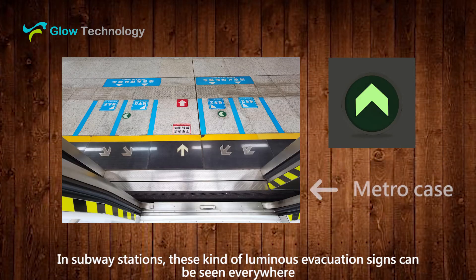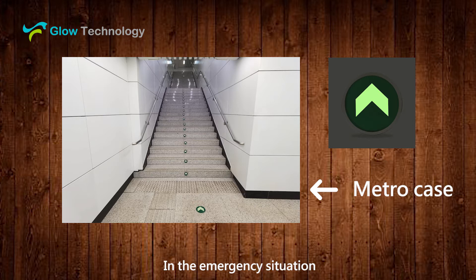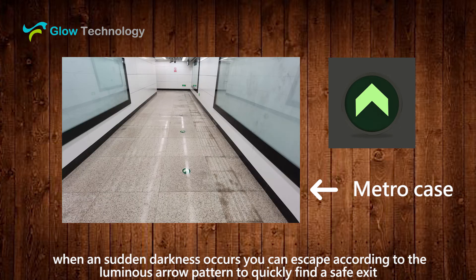In subway stations, these kind of luminous evacuation signs can be seen everywhere. In an emergency situation, when a sudden darkness occurs, you can escape according to the luminous arrow pattern to quickly find a safe exit.